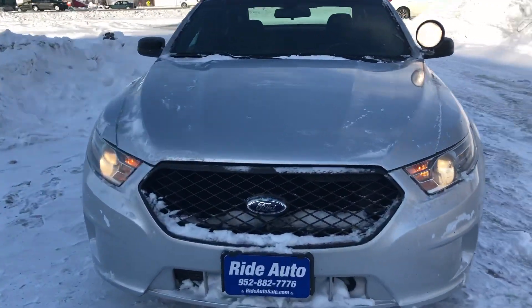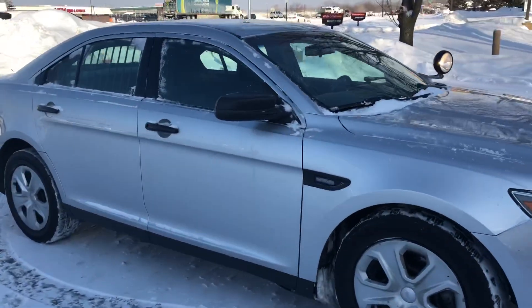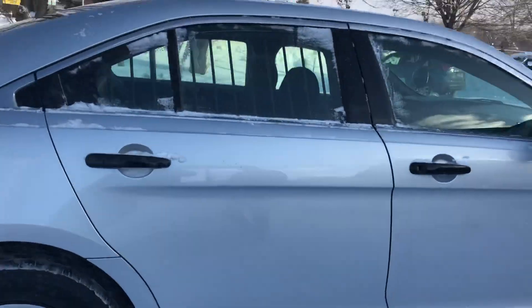Hello, welcome to Ride Auto. We're pleased to bring you another Police Interceptor, this time a 2013 out of St. Louis. This vehicle is in amazing shape, and we're doing this video to show you that.